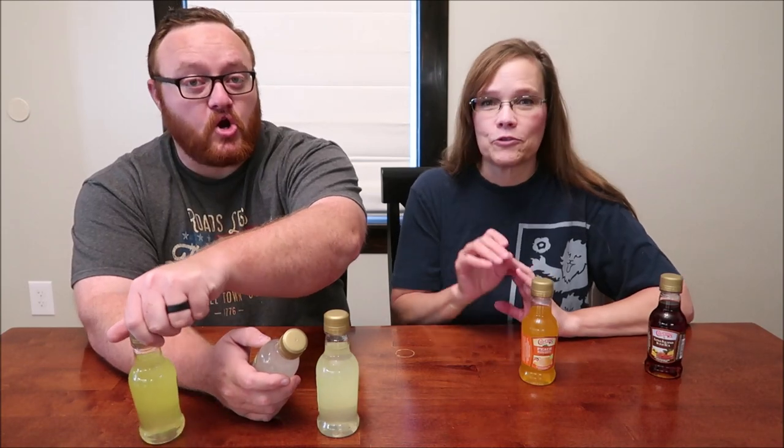Today, Andrew and I are going to be trying five Chi-Chi's drinks. We have assorted drinks. I have a Long Island iced tea, a peach margarita, pineapple, skinny, and original margarita.